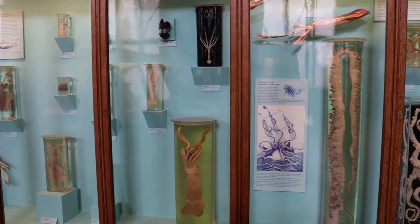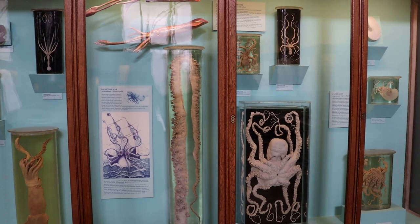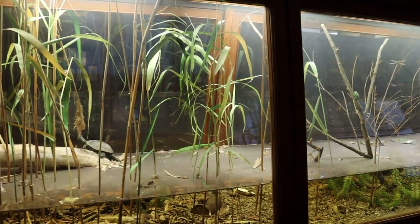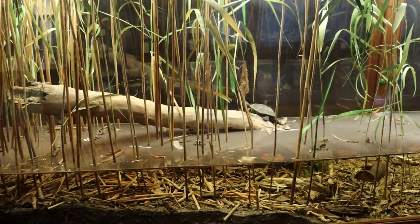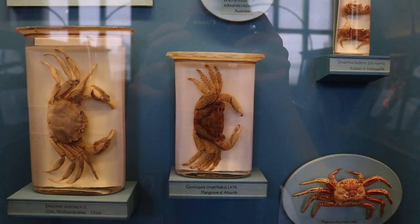Here are some pickled squids. This is what a polluted lake bed looks like — it's built inside of an old museum display case. And here is a wall of dead crabs.